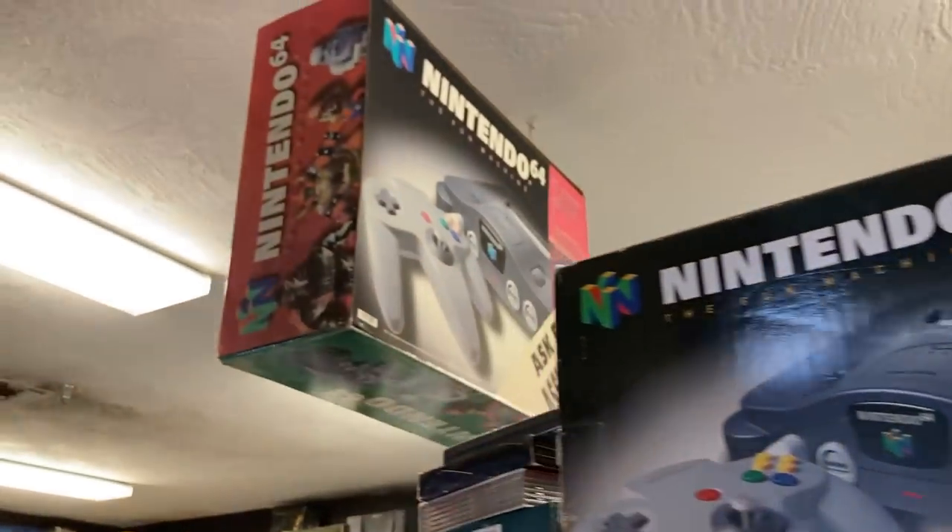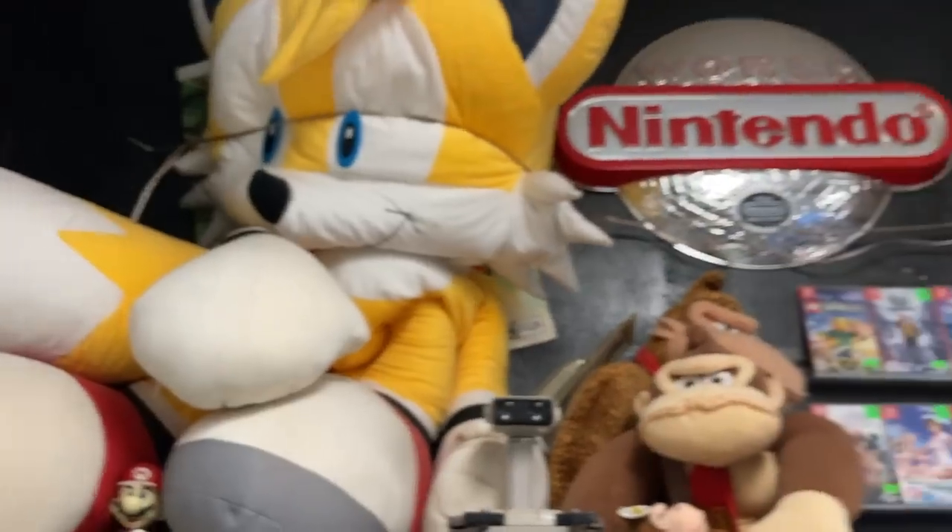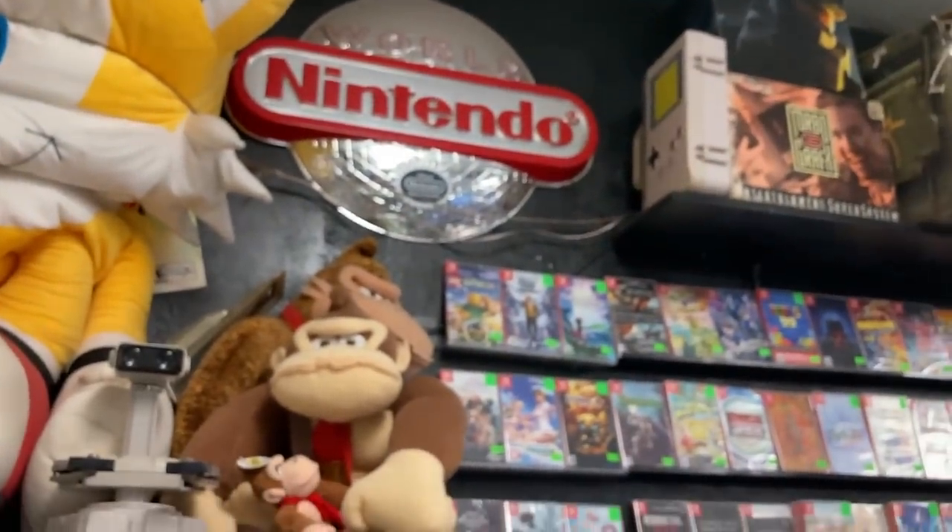That's so sick - look at that giant box! That World of Nintendo sign is amazing, oh my gosh.